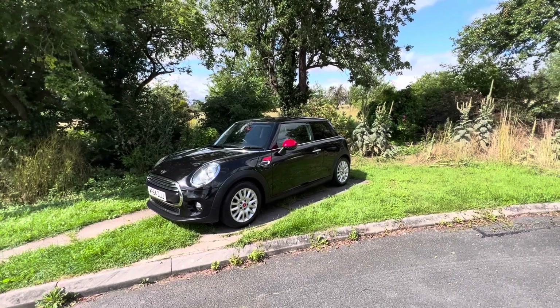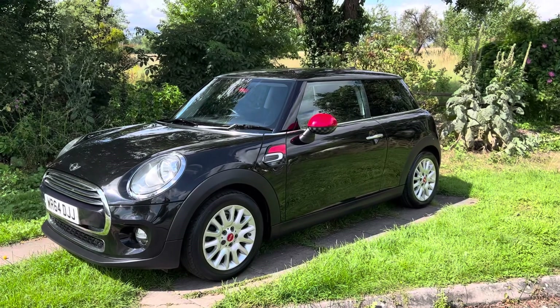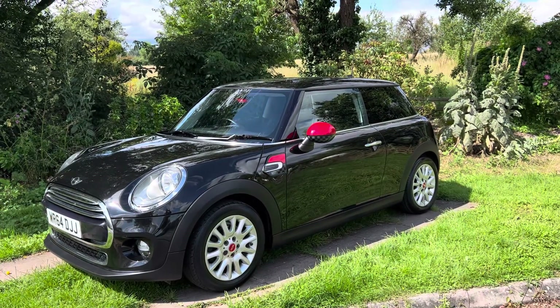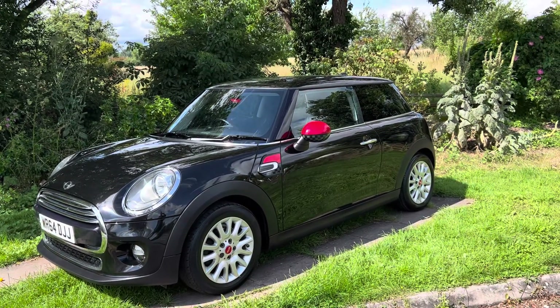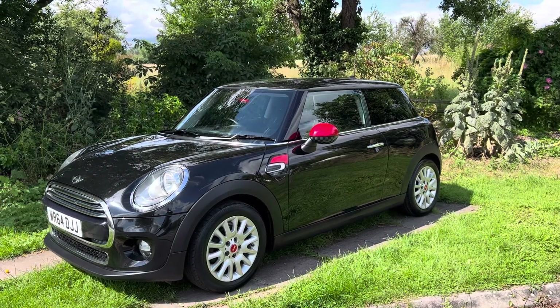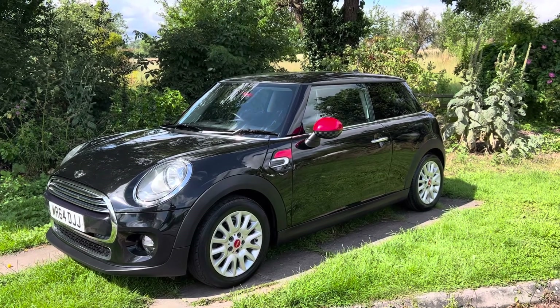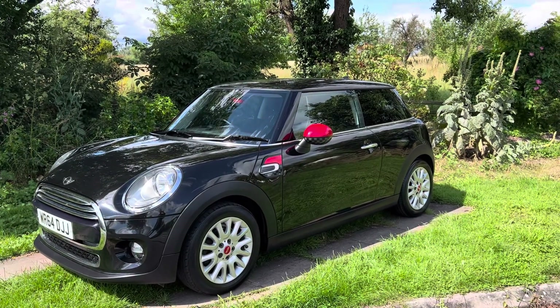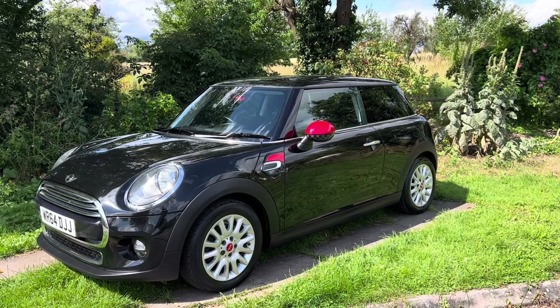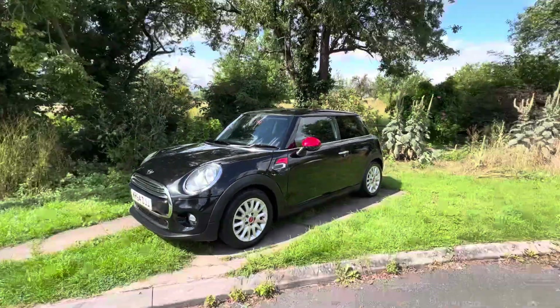Hello everybody, it's Rupert here from BMW Mini Direct. I have this cheeky little mini here — it's got 86,000 miles, some main dealer service history and some independent service. It's in really lovely condition. It's a 64 plate with 86,000 miles, which makes it quite a reasonable buy, and it's got some nice added features that we're going to look at now.